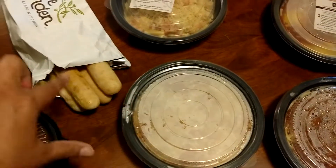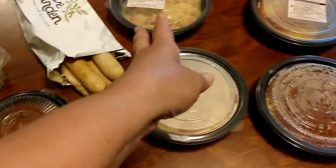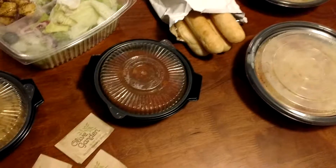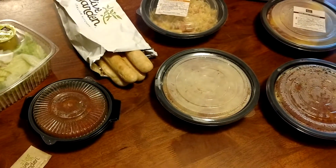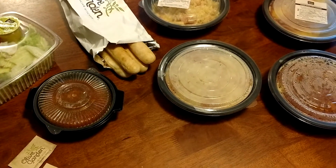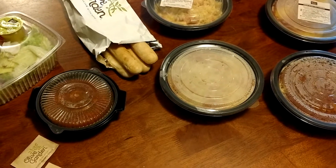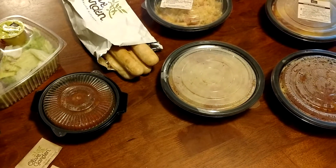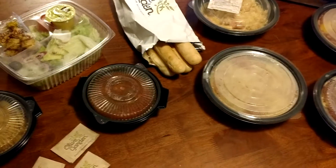Each set of meals gets two breadsticks and then you get your choice of soup or salad. Because we got two sets of meals, we got one of each. And I got the kid's meal there. When you put all that together it ends up being just over $30 — $31.97. You get a five off 30 code that you need to use online. That's going to take you down to $26.97, basically making it $6.75 for each of the meals. Everything else is free.